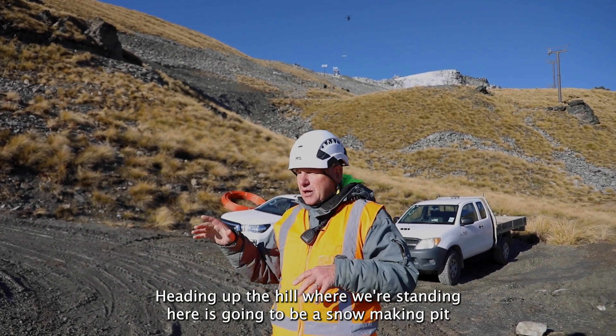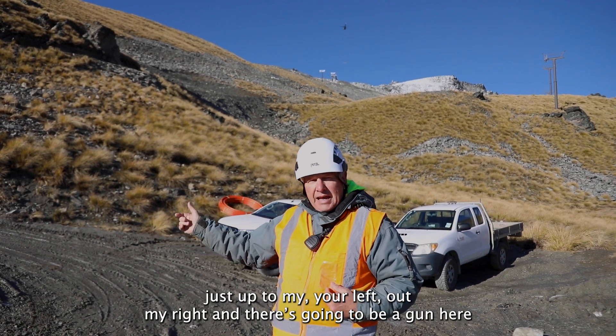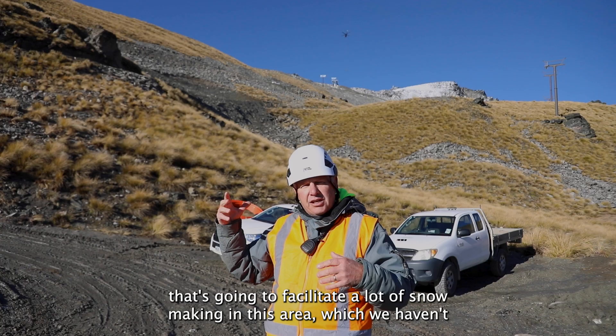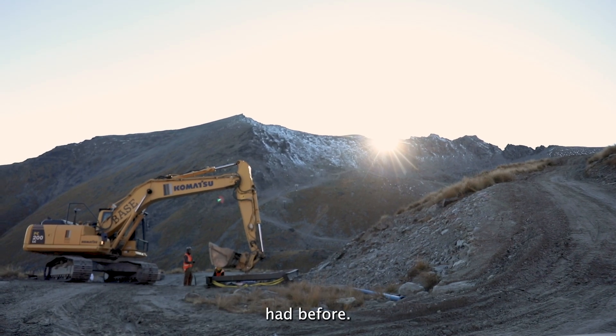Where we're standing here is going to be a snowmaking pit just up to your left, my right. There's going to be a gun here that's going to facilitate a lot of snowmaking in this area, which we haven't had before.